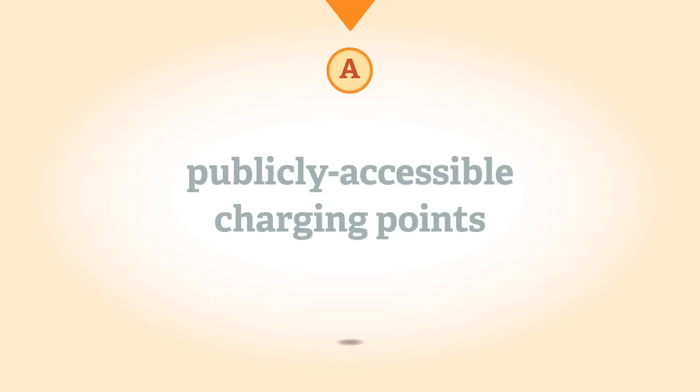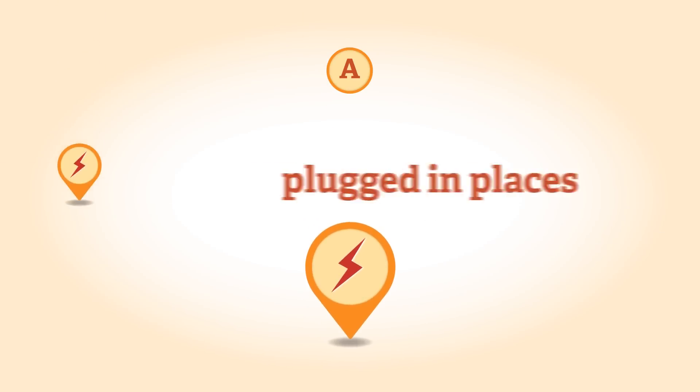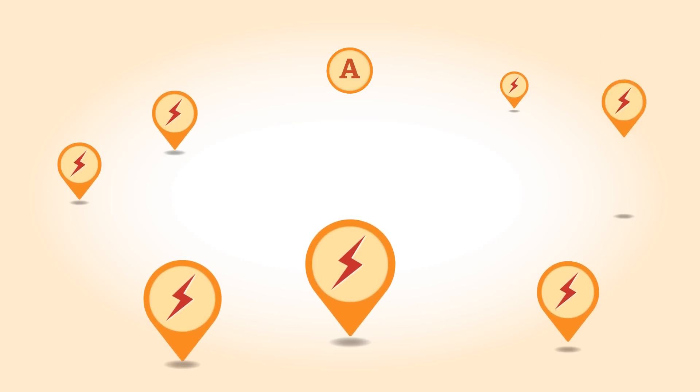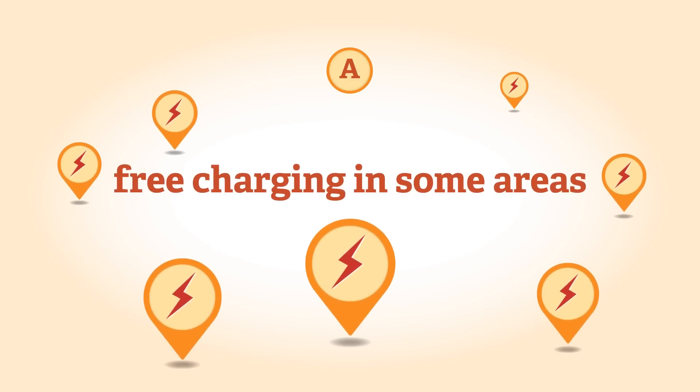A national network of publicly accessible charging points is being developed — see the government's plugged-in places scheme, which includes charging point maps. Free charging is available in some areas including London.